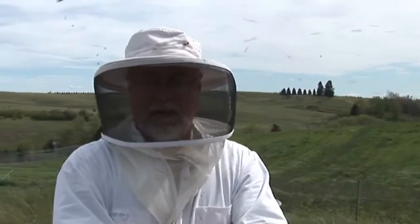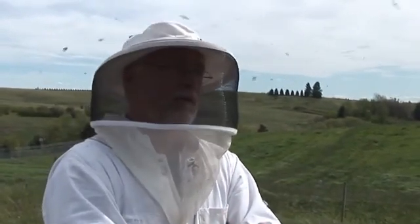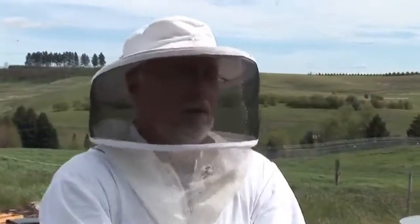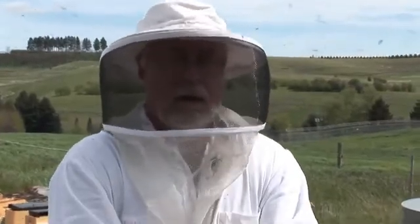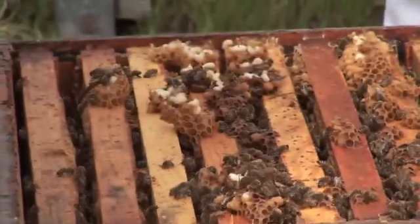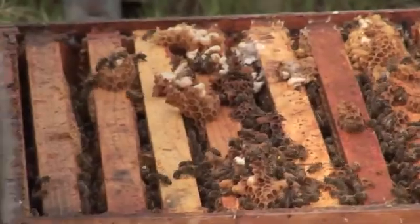Now most of these colonies, if we do this freeze kill brood test, they will clean it out within 24 hours. We're selecting for a number of traits that are apicultural traits considered important by beekeepers — so this would be honey production, disease resistance as we assay it based on this freeze kill brood test or hygienic behavior. We also select for winter hardiness.